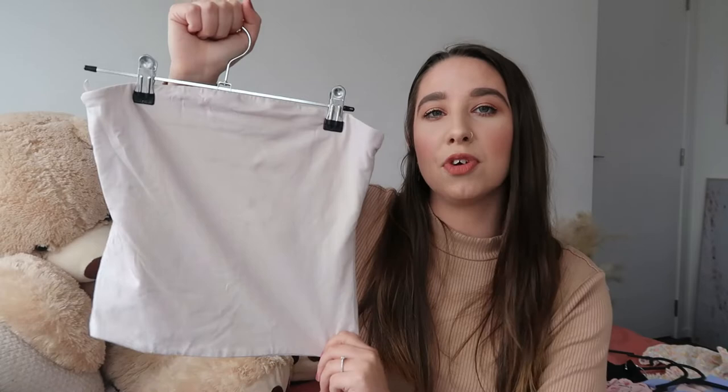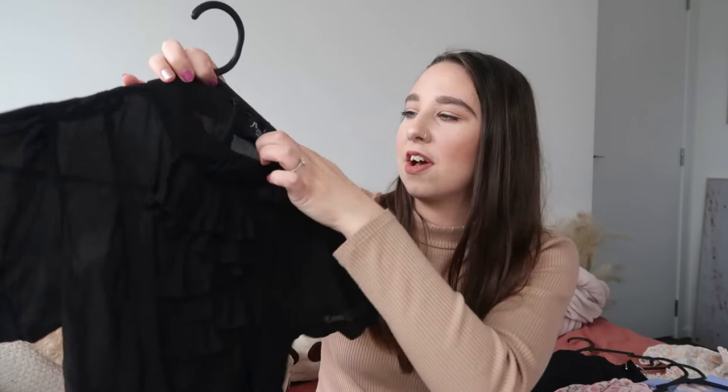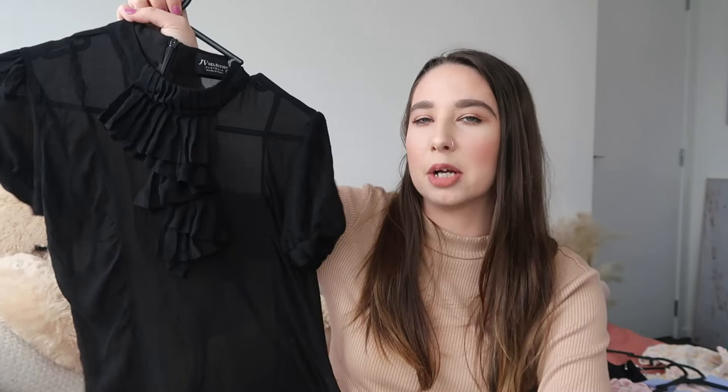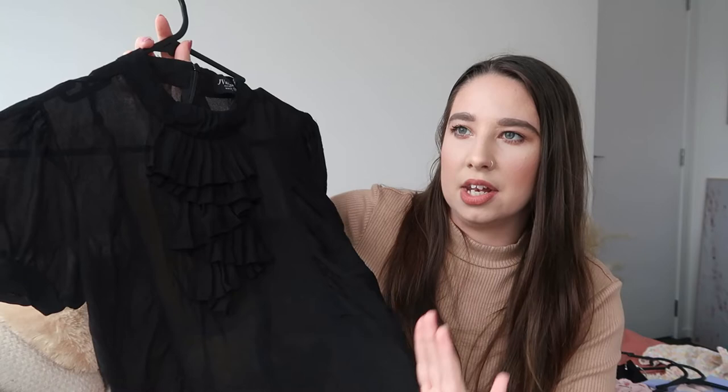The last thrifted top is this one — I actually thrifted it for my previous job when I worked in a hospital, which shows how long this haul has been coming. I didn't really have any black blouses and needed one for evening dinner shifts. It is a little bit sheer but I think it's kind of fun — could be nice with a black bra underneath and some fun pants for going out. It has short sleeves with a slight puff, detailing in the middle, a zip running down the back, and quite a high neck. It's originally from JV Selection Australia in a size 10, and I think it was about $7.